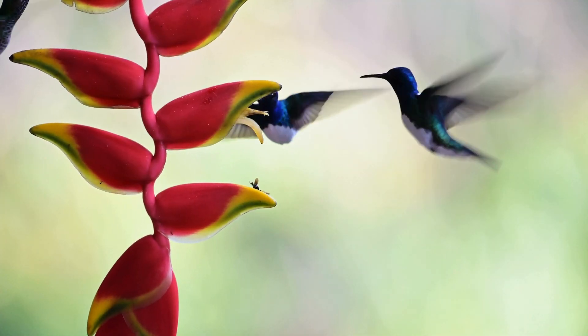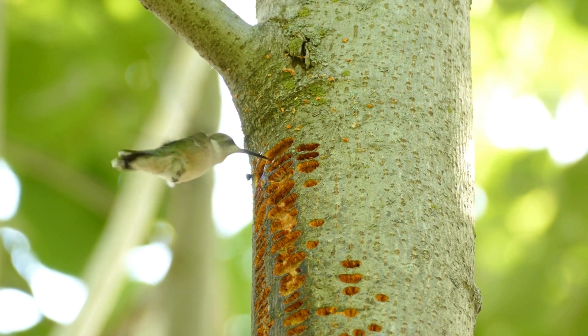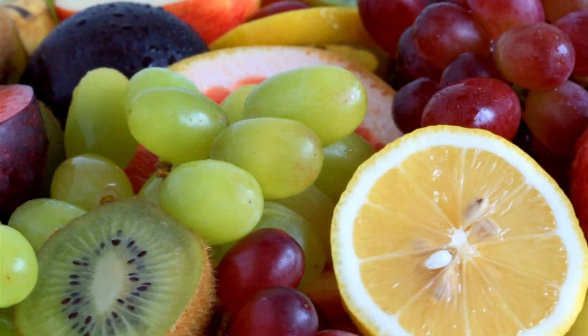But their diet doesn't stop there. Hummingbirds also sip tree sap and fruit juice when nectar is scarce. Sap, especially from trees like maple, offers a good alternative source of sugar. Occasionally they might even investigate ripe fruits for a sugary treat.